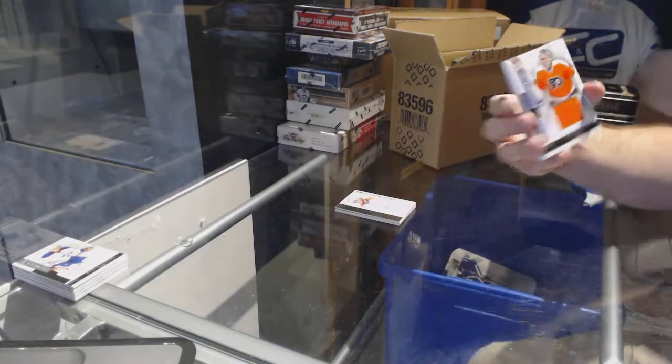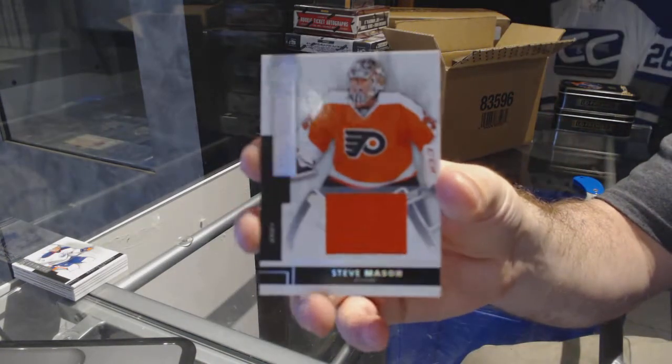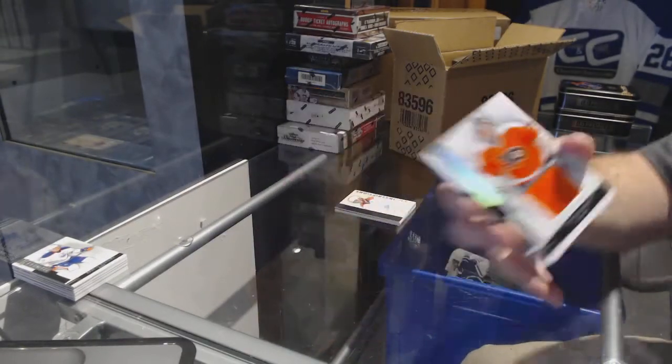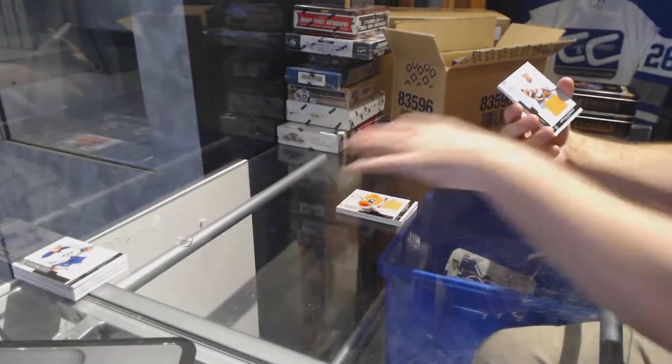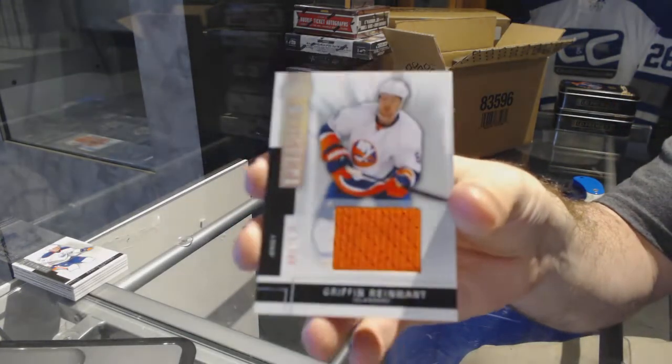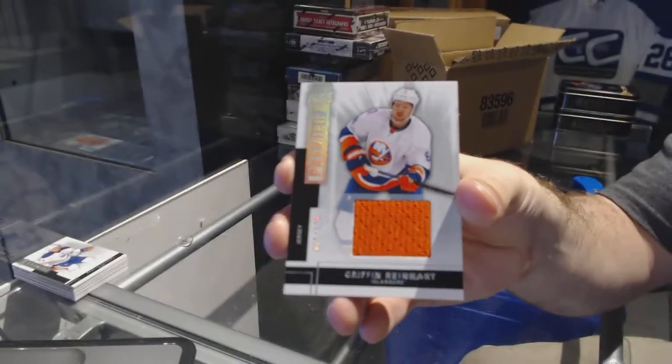For the Flyers, number $125, Steve Mason, base jersey. For the Islanders, number $125, Griffin Reinhart.